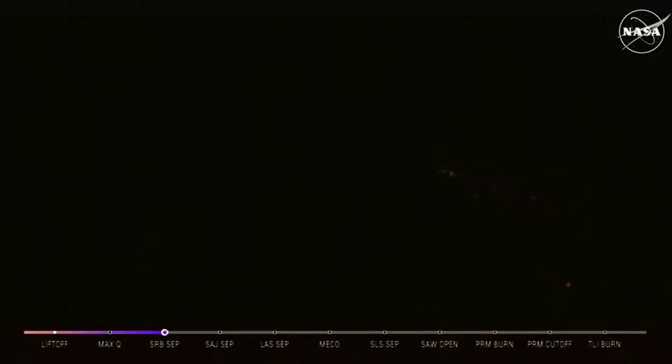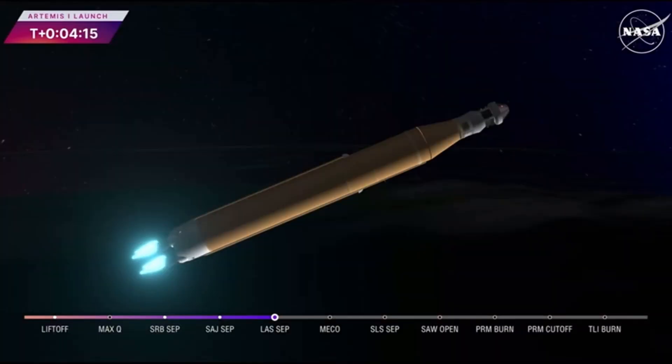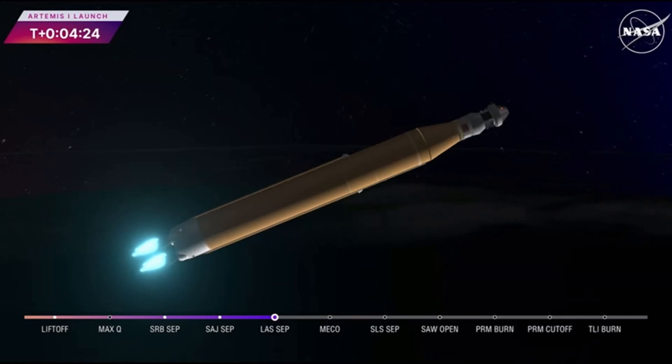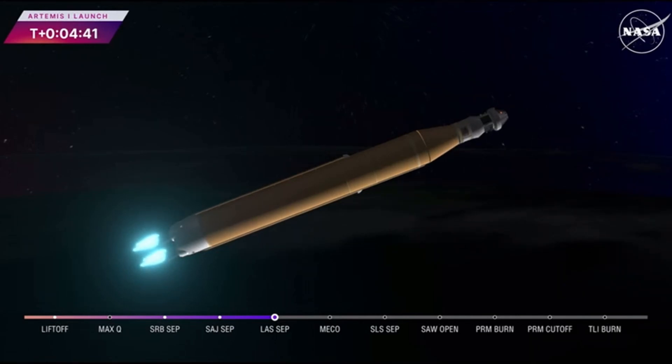Two minutes and 36 seconds into the flight, hearing nominal calls. We just heard the call for three engine press, meaning if SLS lost one engine it could still complete the mission. We're 4 minutes and 16 seconds into the flight of Artemis 1, and so far we've had a clean ascent. We saw the solid rocket boosters jettison about 2 minutes and 11 seconds after liftoff. Shortly after, the service module panels and fairings separated, as well as the launch abort system. The launch abort system was inert for this flight except to perform this separation.